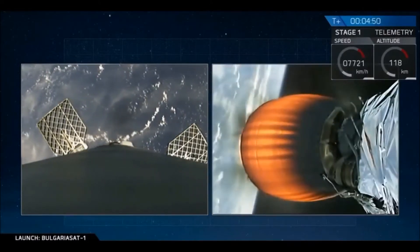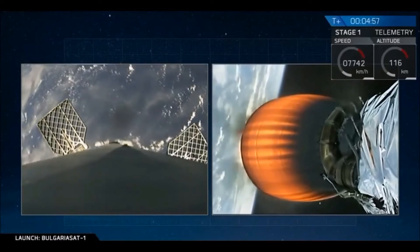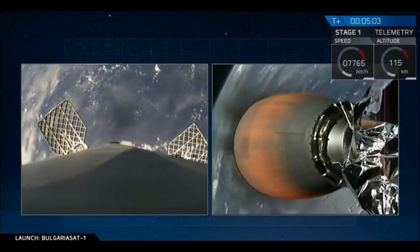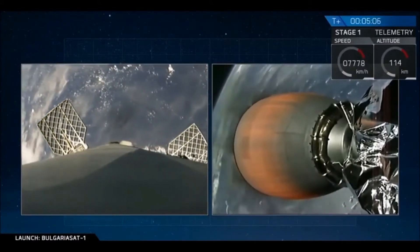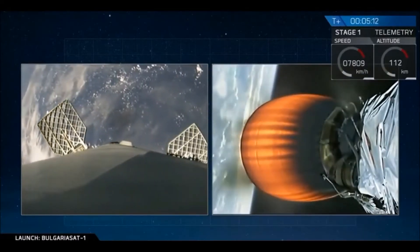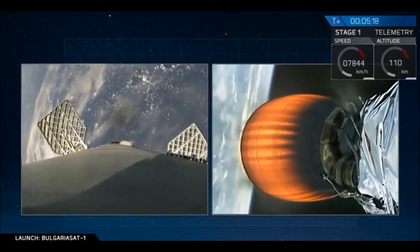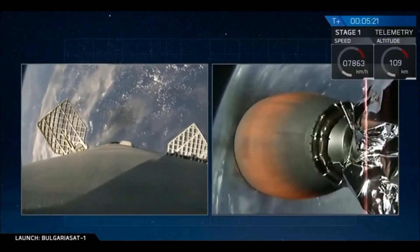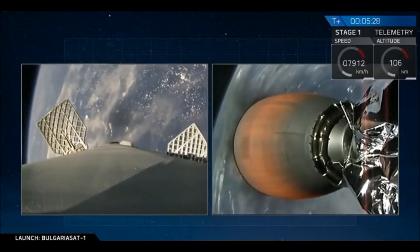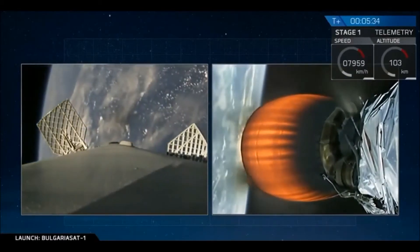You are also seeing occasional puffs coming out from the side of the stage. Those are cold nitrogen thrusters that we use to help orient the stage. Coming up in about a minute, we have our entry burn of the first stage. This is a three-engine entry burn. For today's mission, since we are landing on the drone ship, we do not have a boost-back burn — we only have an entry burn and a landing burn. Two burns total for today's mission for the first stage.